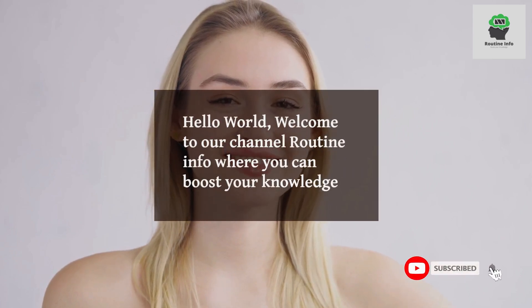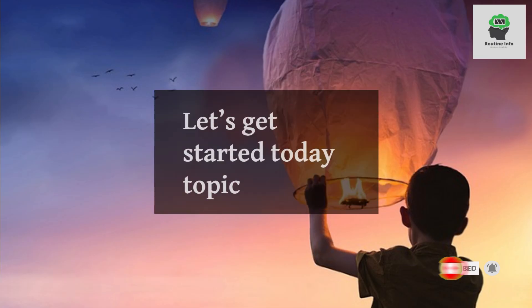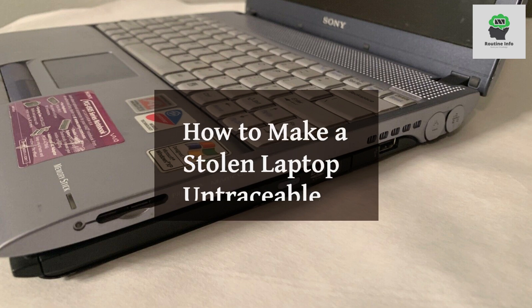Hello world, welcome to our channel Routine Info where you can boost your knowledge. Let's get started with today's topic: how to make a stolen laptop untraceable.